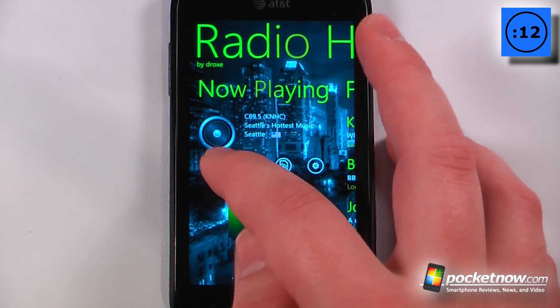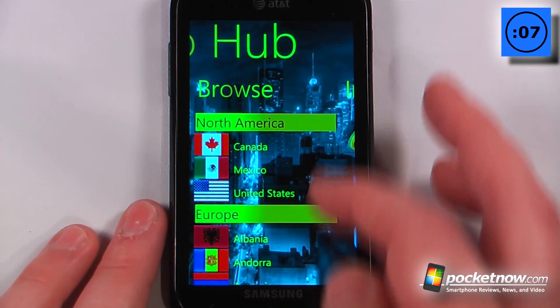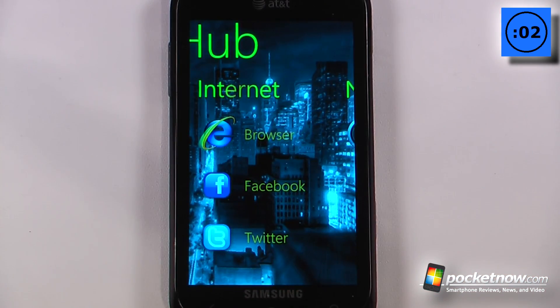And here I can listen to the radio station — let me just pause this — and then I can go over here if I'd like. It can also browse by country, so there are many different countries available, and also go to the internet.